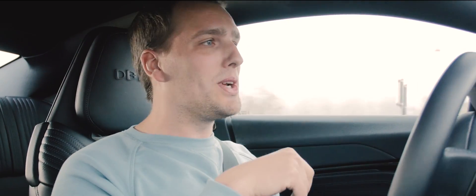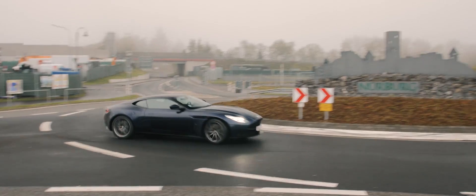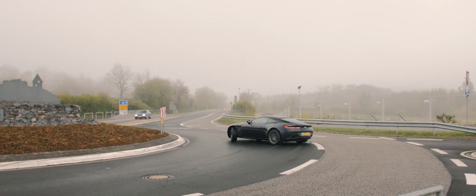Ik hoop dat jullie het leuk vonden om te kijken, tot de volgende keer — en ik doe nog even een paar rondjes.